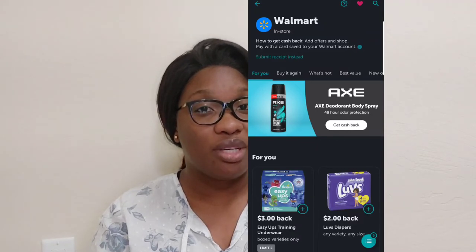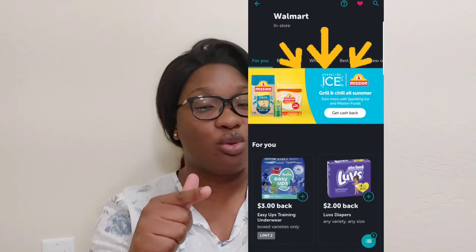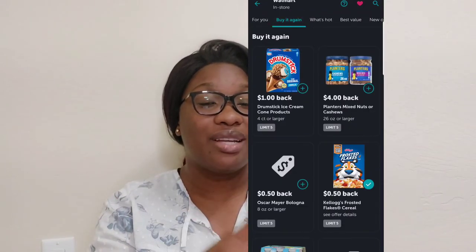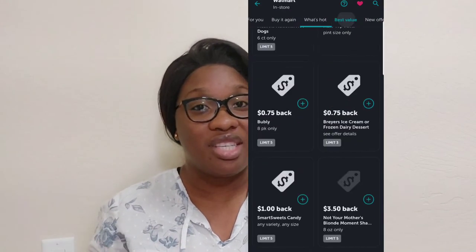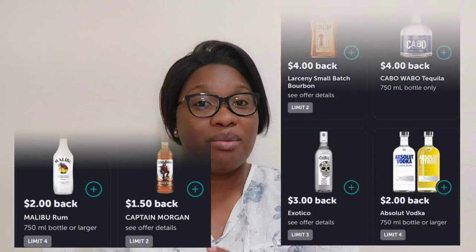You're going to see all types of products. If you don't want to keep scrolling endlessly, you can use the category tabs — like pantry, household items, frozen, and many more — to browse each category more easily. Under some products you'll see 'limit two,' which means you can buy that product on two different receipts and still earn cash back. After two times, they won't give you cash back for that specific product.